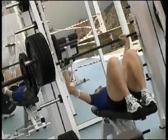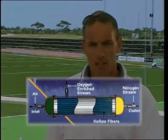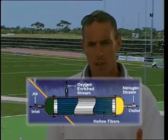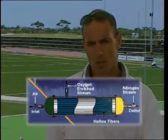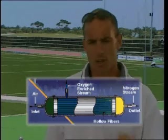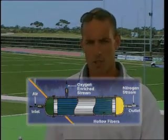The way the go-to-altitude hypoxicator system works is it draws in normal atmospheric air, which is around about 20.9% oxygen. The air then hits the semi-permeable membrane and some of the oxygen diffuses across and some doesn't. What then happens is the machine draws out nitrogen-enriched atmospheric air to provide to the athlete to breathe, which is lower in oxygen concentration, and hence the athlete gets less oxygen supplied to them.